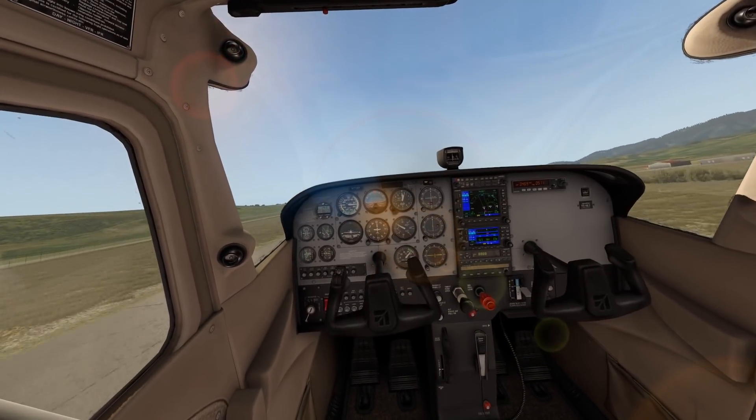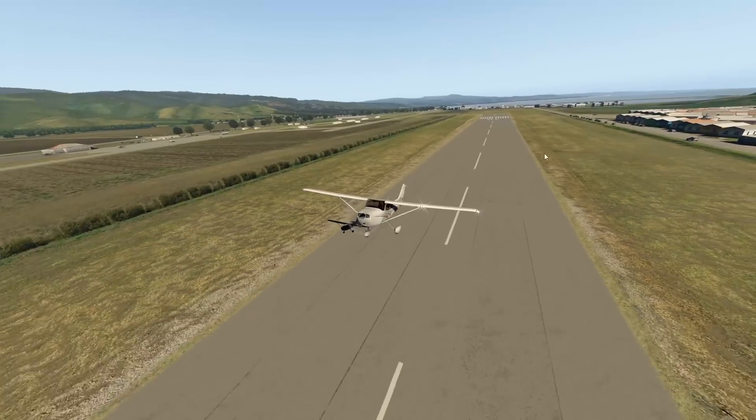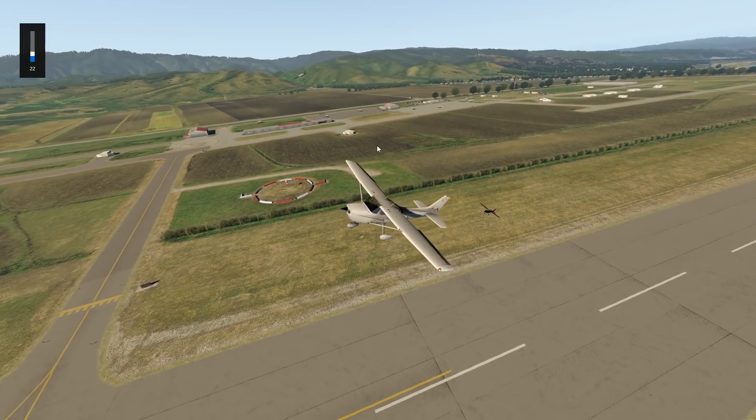Let's see if that's true. We have just taken off a Cessna out of Half Moon Bay Airport. Obviously we didn't use the whole runway.